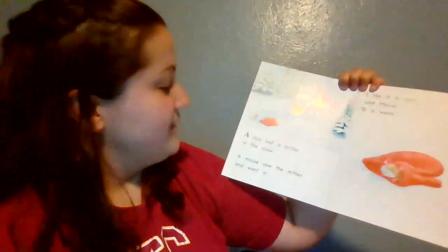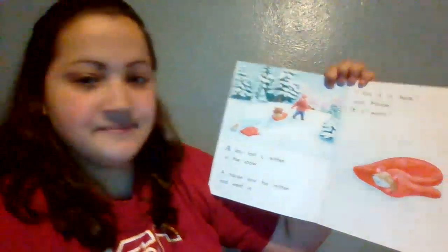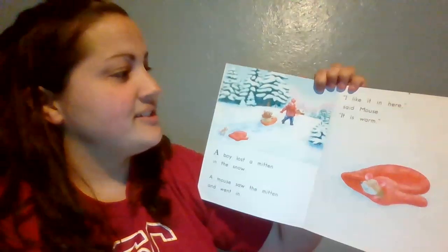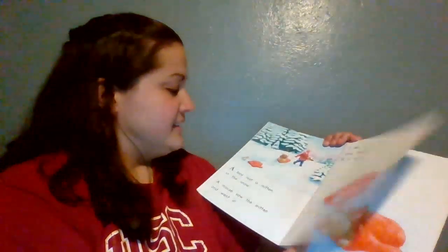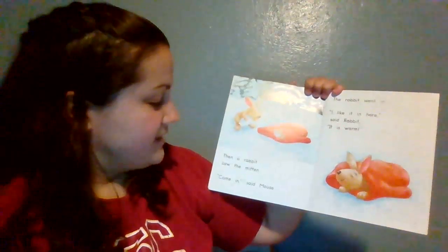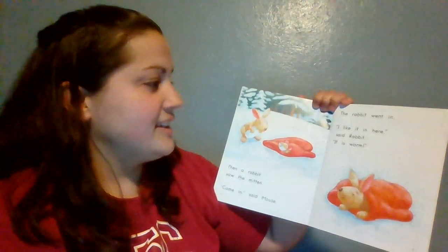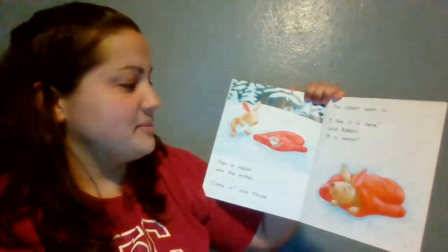A boy lost a mitten in the snow. A mouse saw the mitten and went in. 'I like it in here,' said mouse. 'It is warm.' Then a rabbit saw the mitten. 'Come in,' said mouse. The rabbit went in. 'I like it in here,' said rabbit. 'It is warm.'